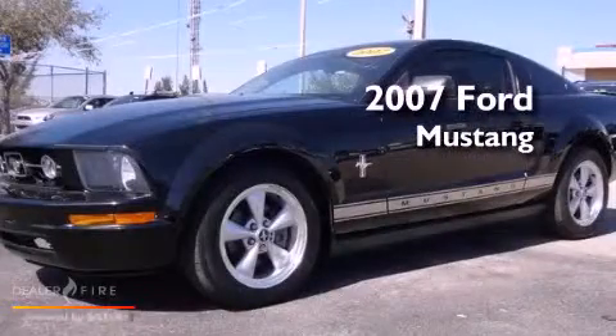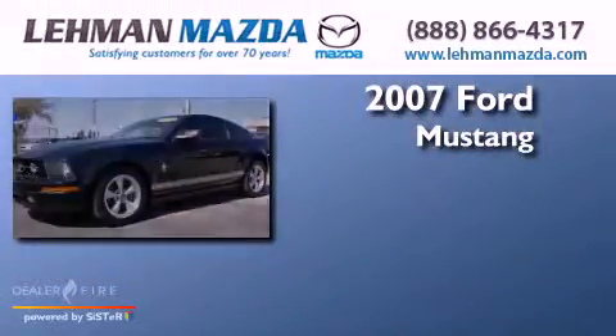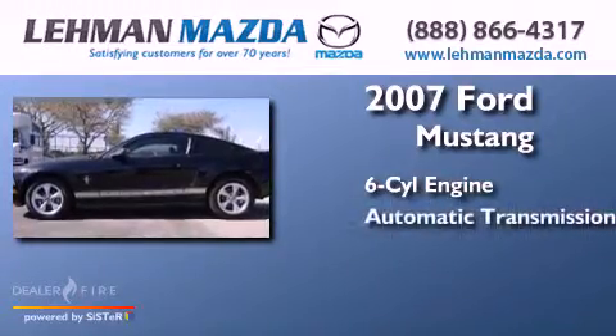This is a 2007 Ford Mustang. It has a six-cylinder engine and an automatic transmission.